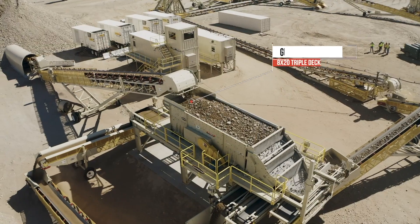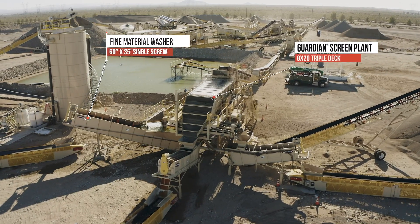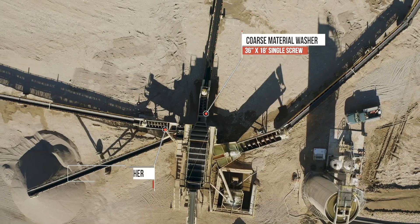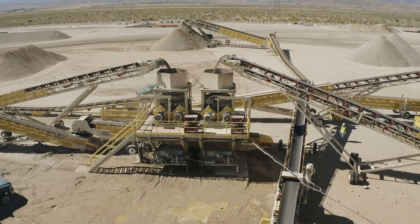From there we take the naturals and the sand to a full-blown wash setup. We brought over from our existing operation a 60-inch single screw Superior, and then we have two 18-foot coarse material washers. Everything else goes into the primary crusher — we moved those over from the existing operation.